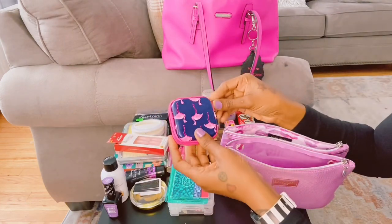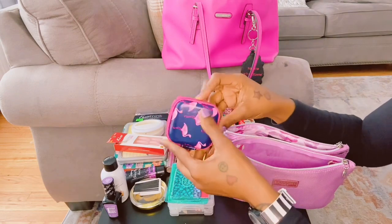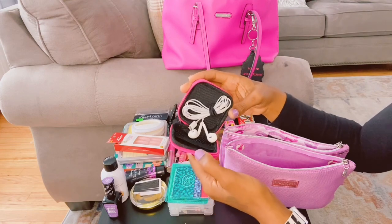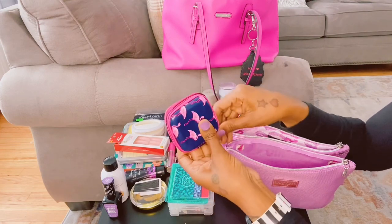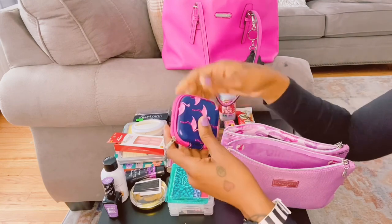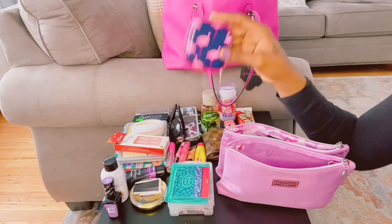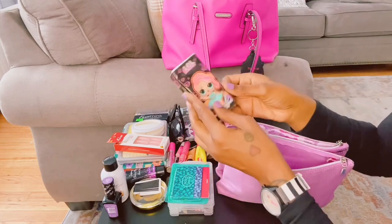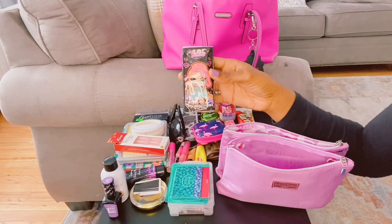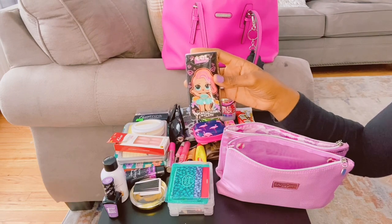I have my flamingo headphone case — my headphones are inside it. I rarely use headphones, just every blue moon, but it's a cute case. I got it from Dollar Tree. And this is my 'Laugh Out Loud' pocket tissue — I got this from Family Dollar; it was like four in a pack for a dollar.